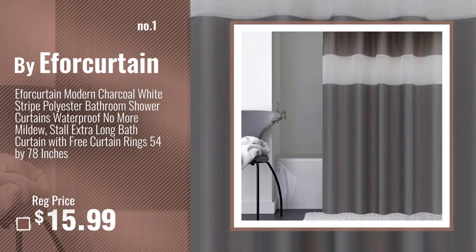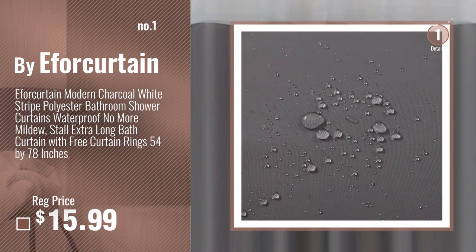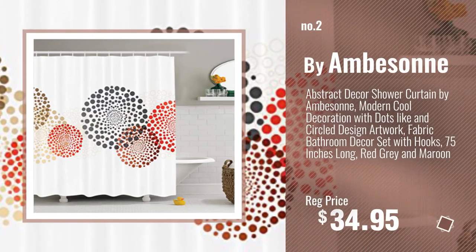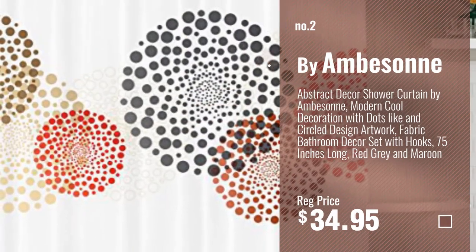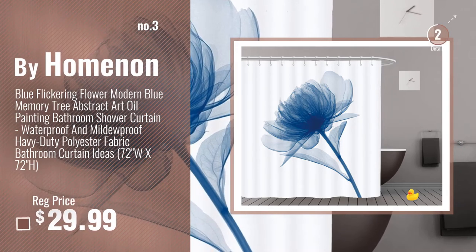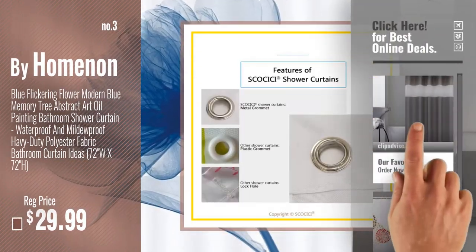Number 1, most popular: Buy a 4 curtain. Watch this video, choose your favorite. Number 2: Buy Emberson. Number 3: Buy Hominem. Get your favorite shower curtain now. Just click this circle in the corner.